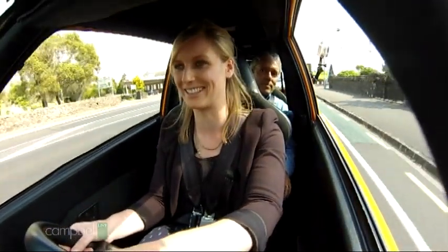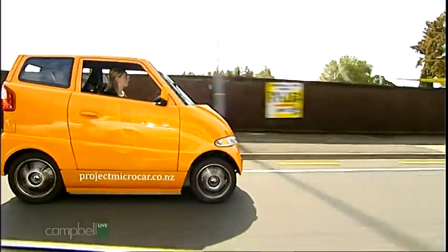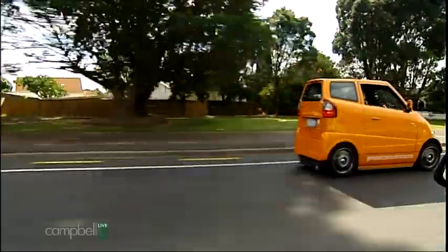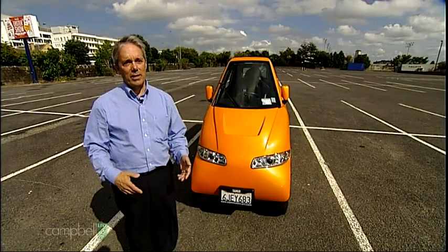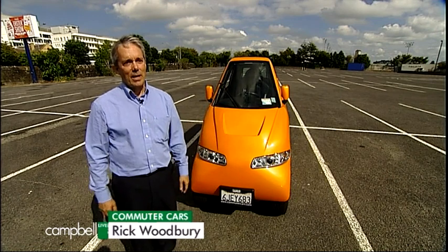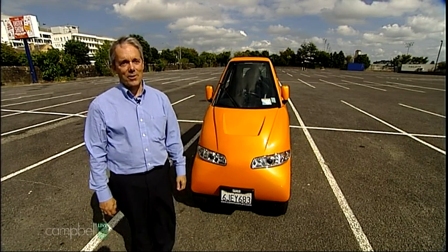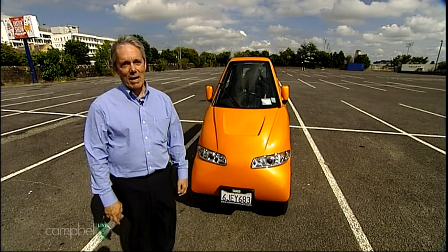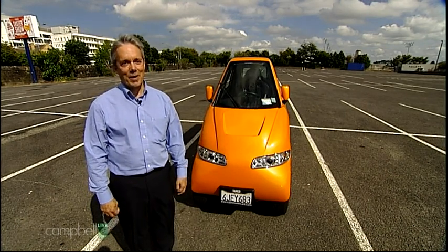Oh yes, it's very narrow. The Tango is a very narrow car. Traffic flow has to do with the size of the car and the density. It's proven by the fact that if you ever watch a pack of motorcycles going down the road, they're way over double the density of cars. And this is the size of a motorcycle — in fact, it's three and a half inches narrower than the police motorbikes here in Auckland.